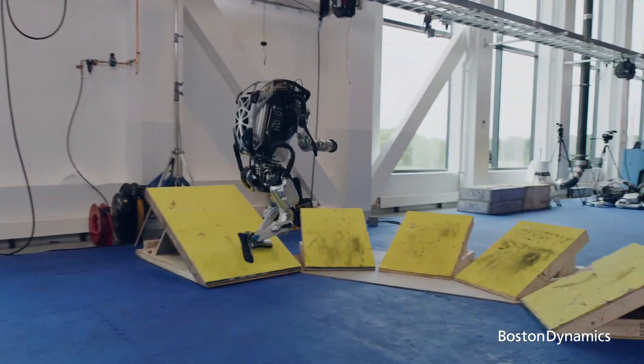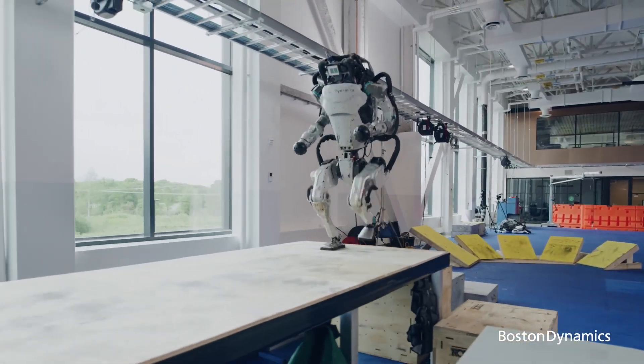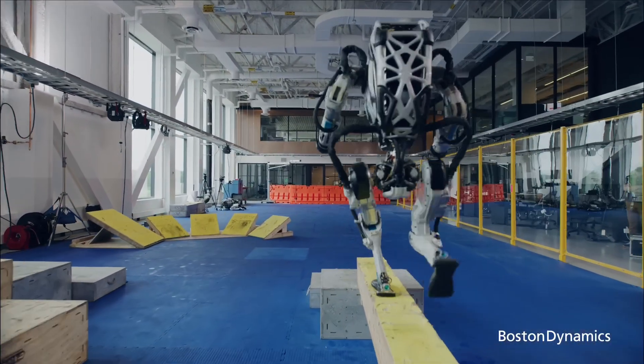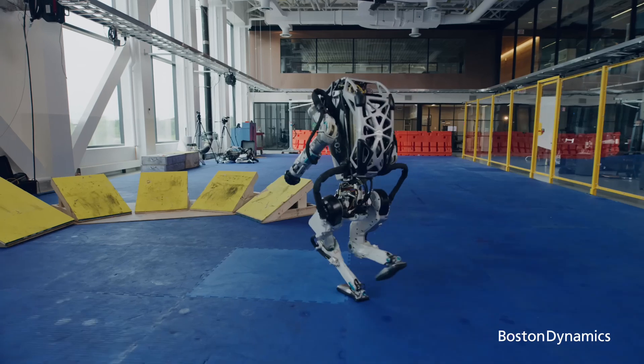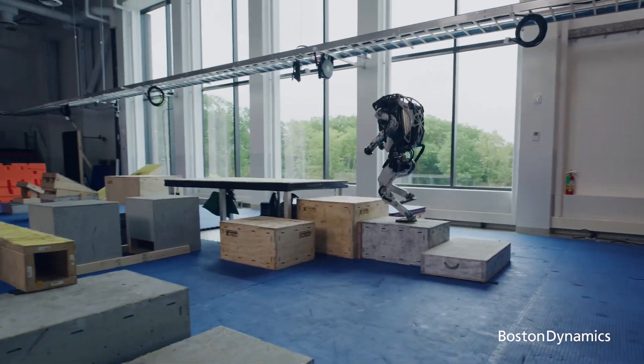Now the hydraulics have been retired, replaced by an all-electric Atlas. The new generation of the Atlas program stands on the shoulders of decades of research and is designed for real-world applications. As we journey forward, Atlas continues to redefine the boundaries of robotics.